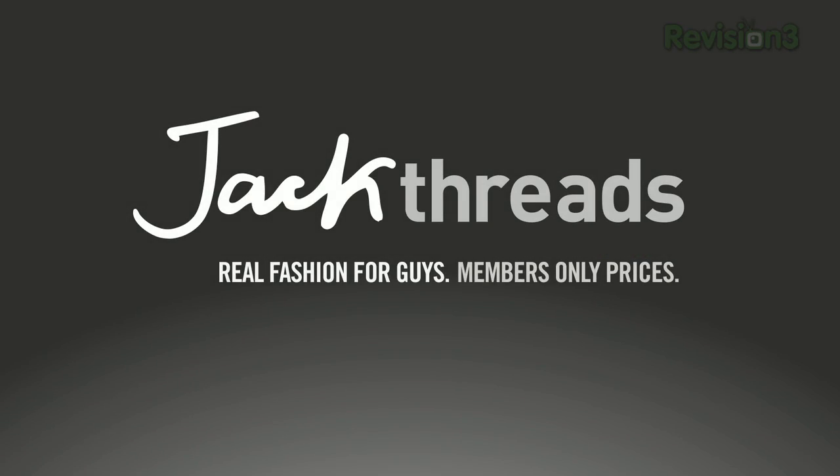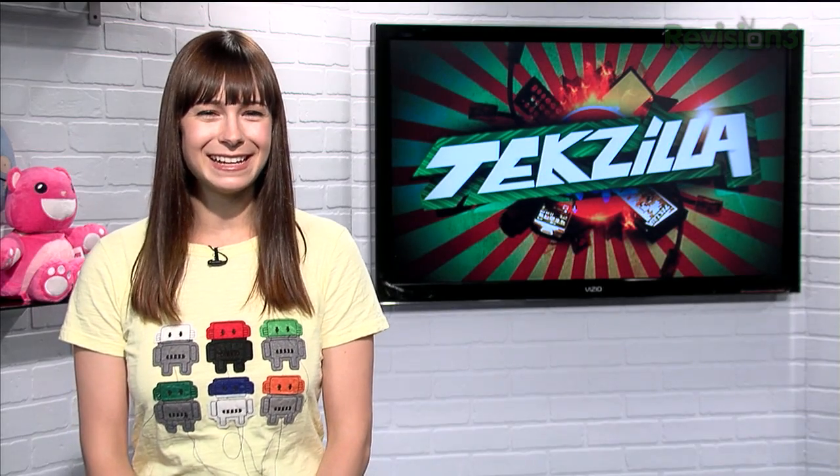Today's TechZilla Daily is brought to you by Jackthreads. Welcome to TechZilla Daily, I'm Veronica Belmont.